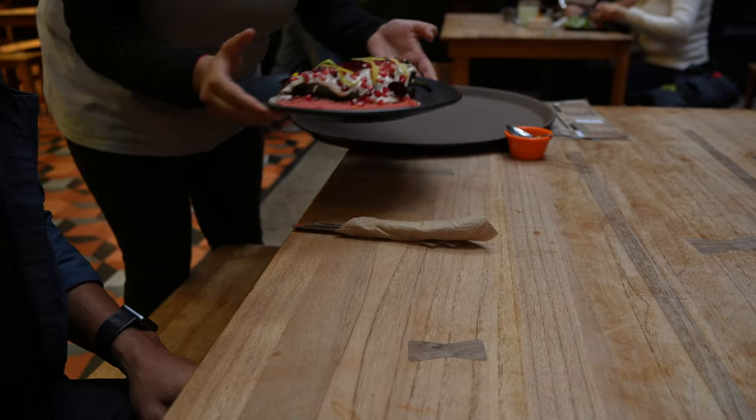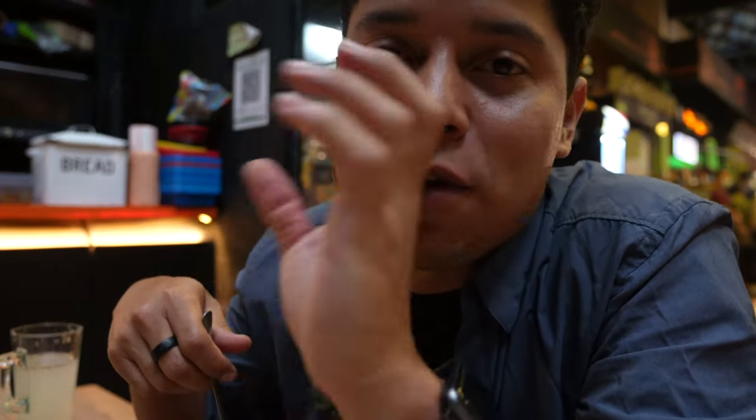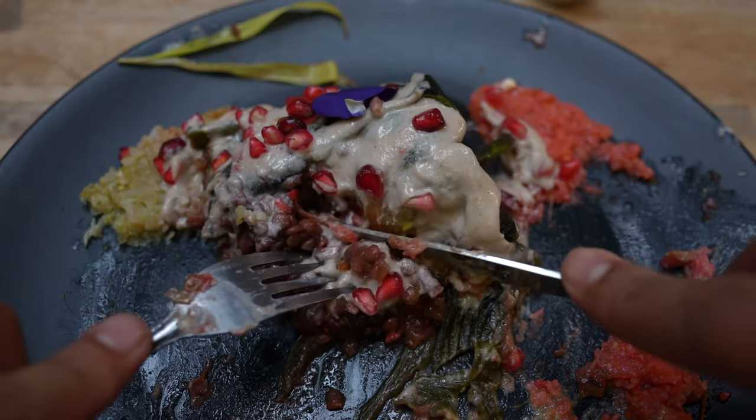Mercado Roma is like the fancy market in Roma Norte — they have several types of food. The one I wanted is Flor de Vegano, which is a vegan chile en nogada, and it's really good.